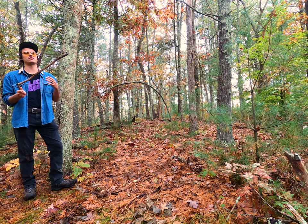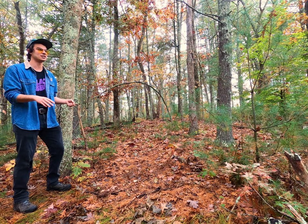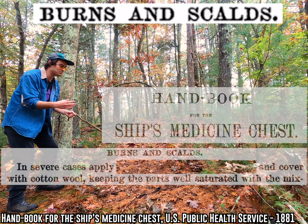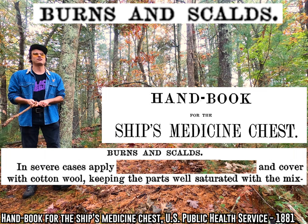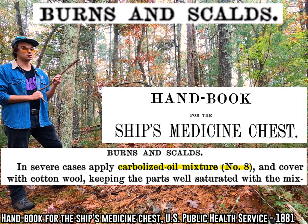The whole point of this system was really just to simplify picking the right medicine out of the chest. Let's say you got some sailor with basically no medical training, and one of his crewmates is suffering from a super bad burn, and the patient is in a ton of pain screaming and yelling. Our makeshift doctor is there flipping through the symptom book, rummaging around in the medicine chest, freaking out, trying to read all these tiny labels on all the bottles. Is it going to be easier to find a bottle marked 'carbolized oil mixture' or a bottle that just says 'eight'? It's a pretty smart system.